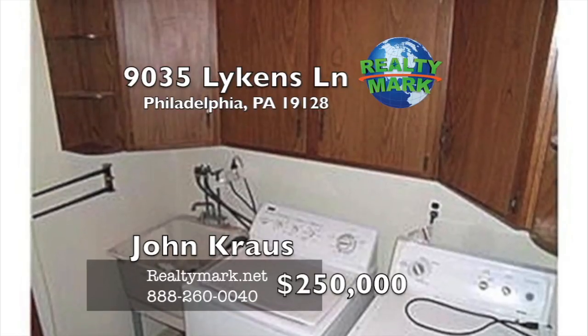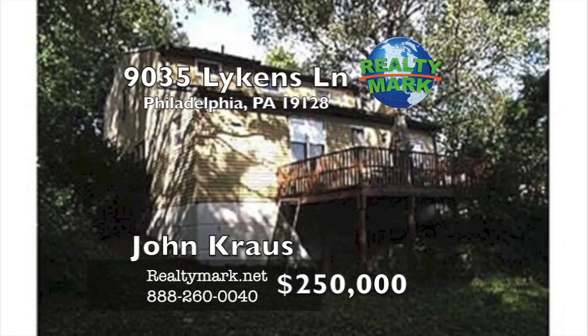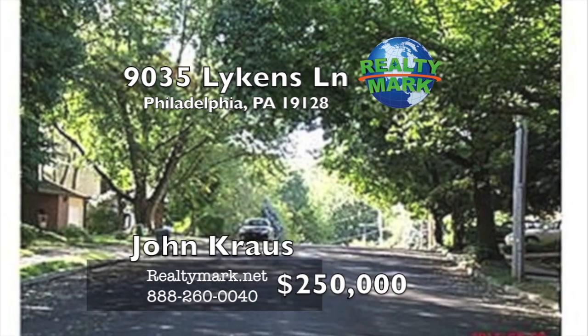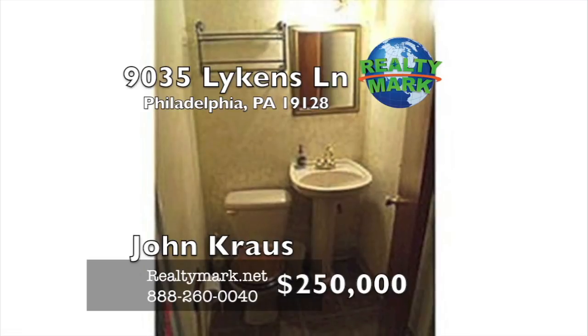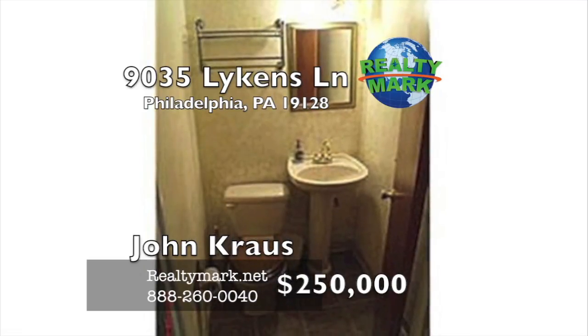Inside entry to the garage, direct outside entry to a full basement for storage or to convert to additional living space. The upper level contains a master suite, roomy second and third bedrooms with ample closets and a ceramic tile hall bath. Within walking distance to public transportation and shopping — the convenience of city living with the feel of a suburb.